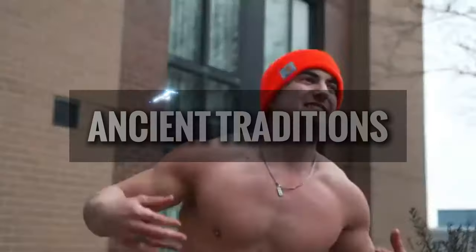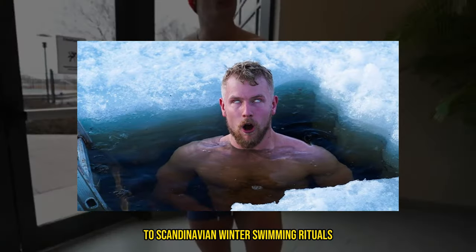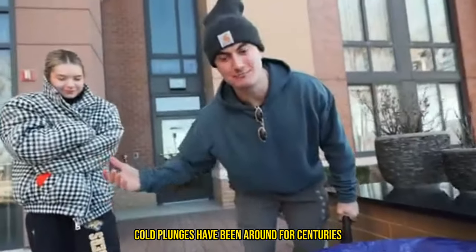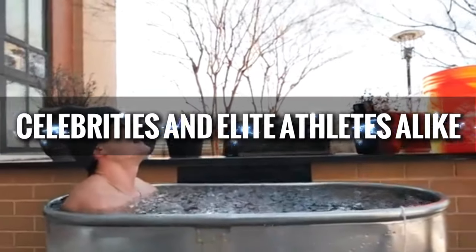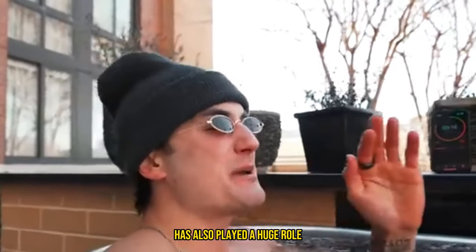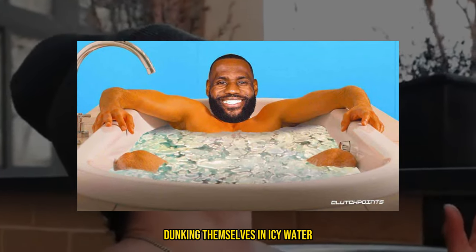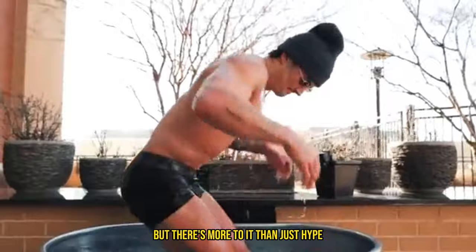This practice has roots in ancient traditions, from the Roman baths to Scandinavian winter swimming rituals. Cold plunges have been around for centuries, but they've recently exploded in popularity. They're endorsed by celebrities and elite athletes alike — think Tony Robbins, Wim Hof, and LeBron James. The rise of social media has also played a huge role, with influencers and fitness gurus dunking themselves in icy water making it a trend everyone wants to try. But there's more to it than just hype.